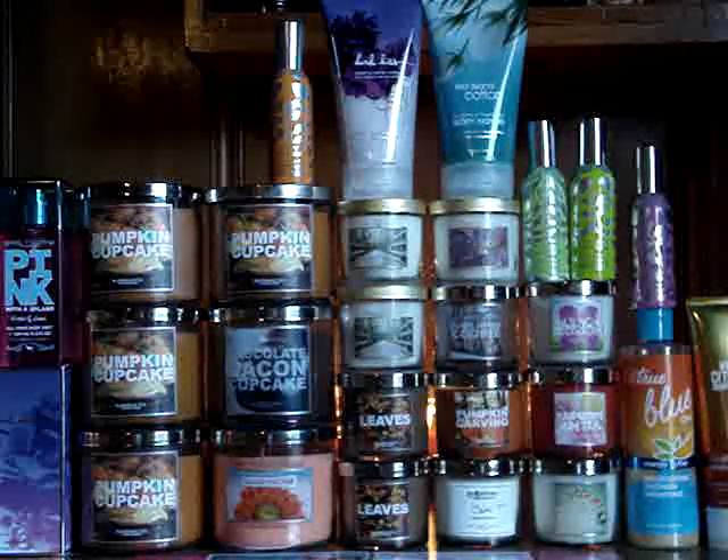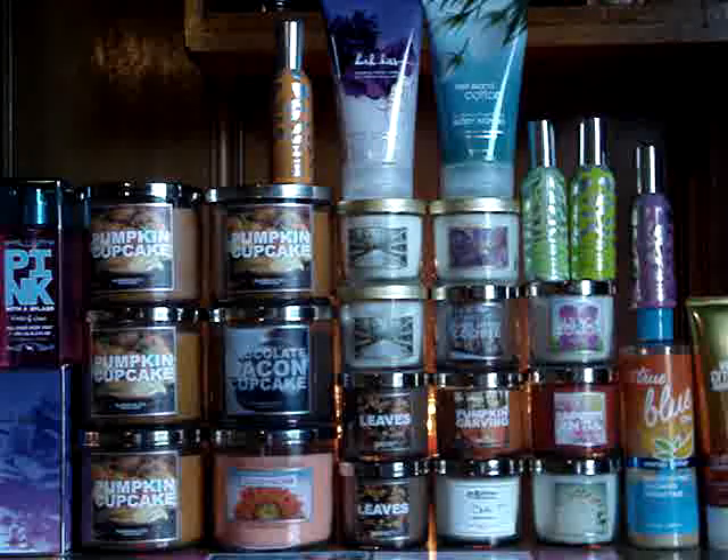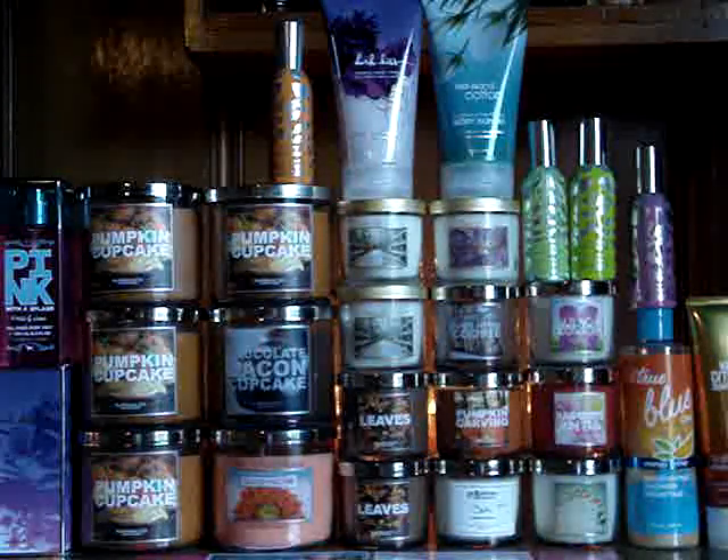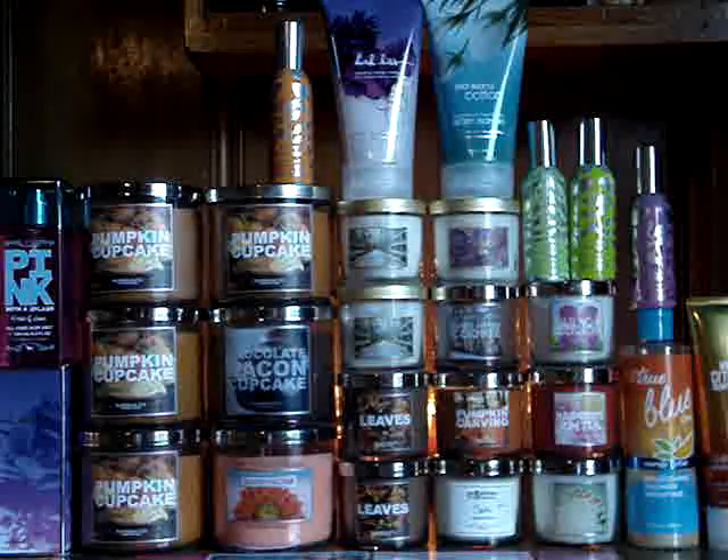I would have paid about 15 on that transaction, so I got something else to bump my order up and get more candles. That was the whole survey coupon strategy. And yeah, that's pretty much everything I got.